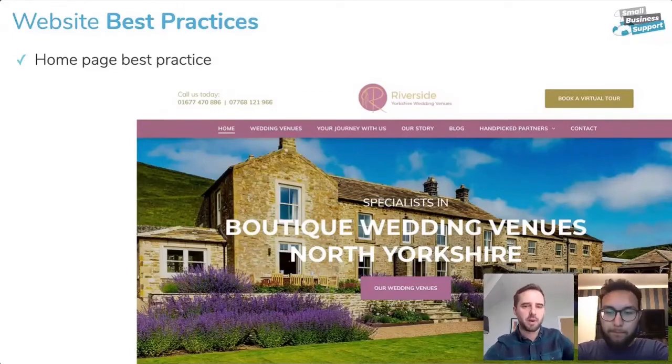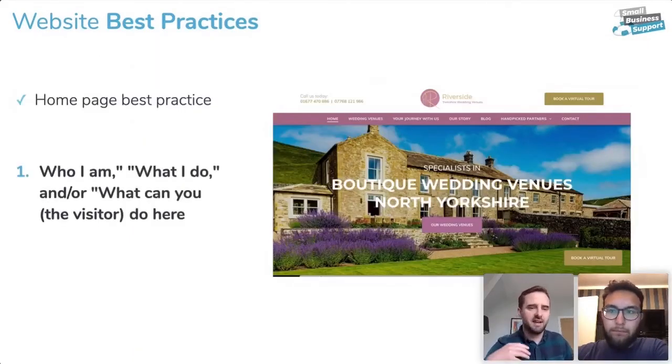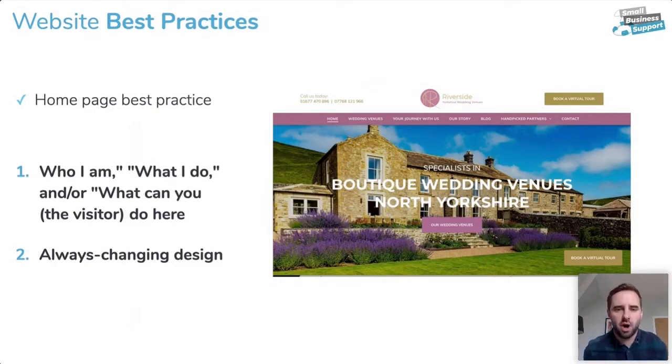Looking at the homepage: it needs to explain who you are, what you do, and what a visitor can do on your website. As a visitor, I need to know what I can do there. You also need to make sure your homepage has an always-changing design.